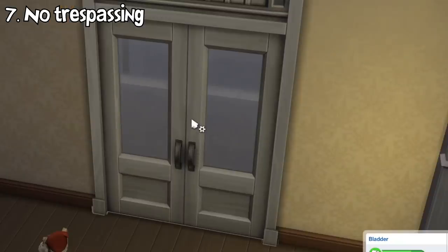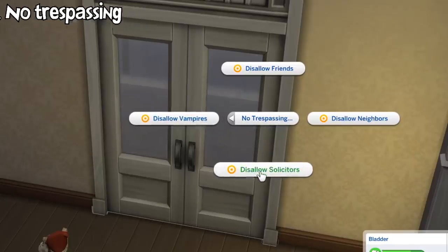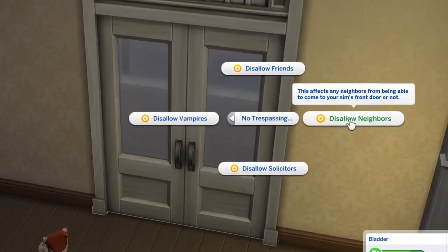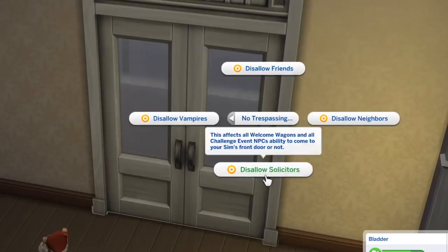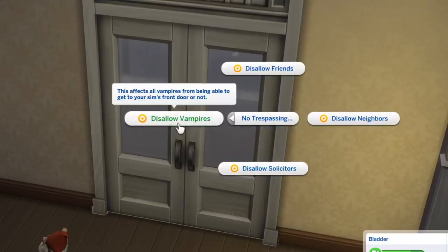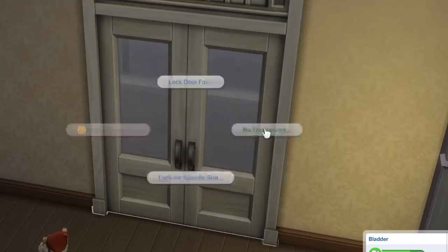One other feature added is the no trespassing interaction on your home's front door. This interaction completely prevents certain types of visitors from showing up altogether unless you ask them to come yourself. There are four categories of visitors that you can forbid: neighbors, friends, solicitors meaning sims that visit you because of certain events like welcome wagon and challenges, and vampires. Finally — no more disgusting fruitcakes and vampires randomly sucking my neck at night.